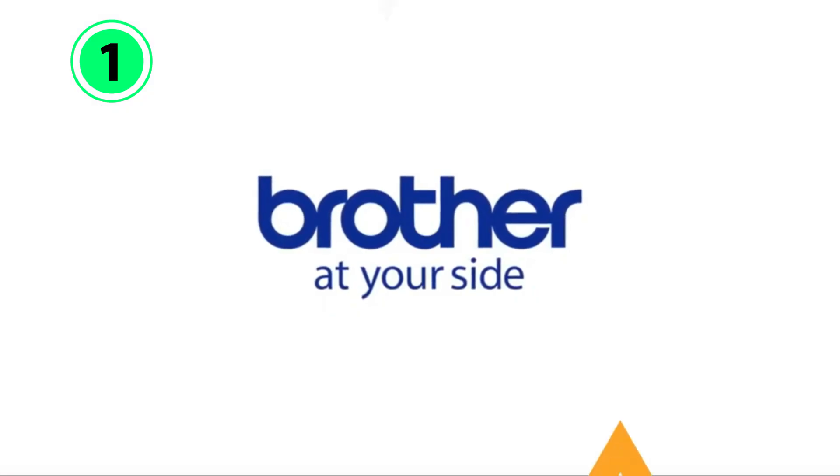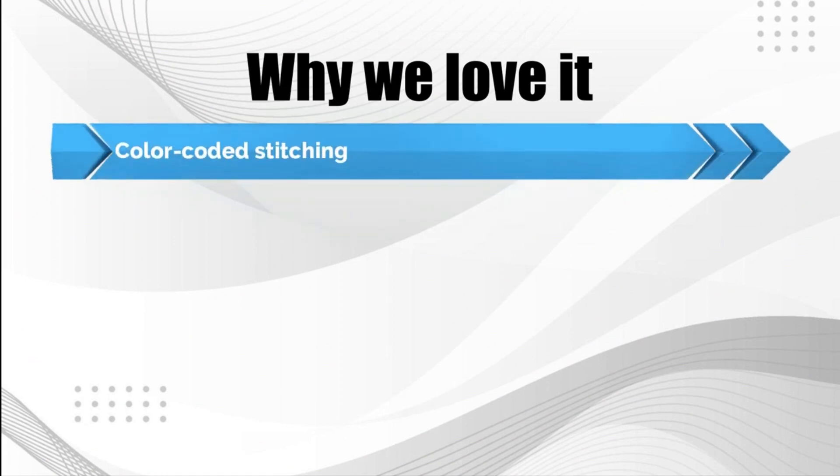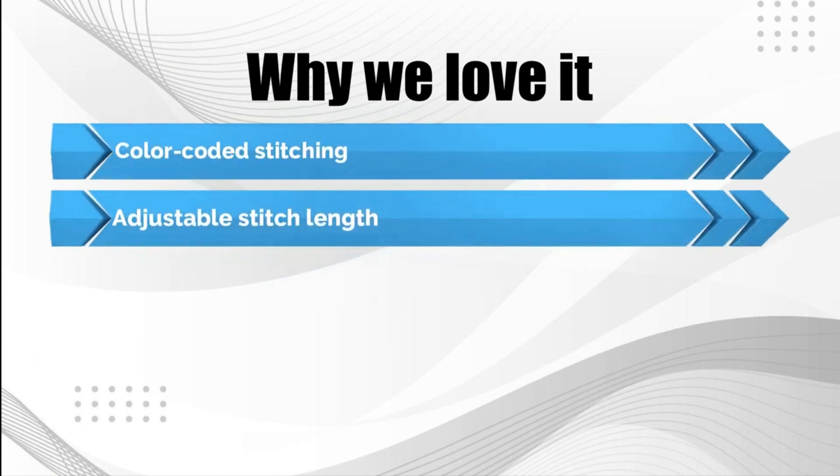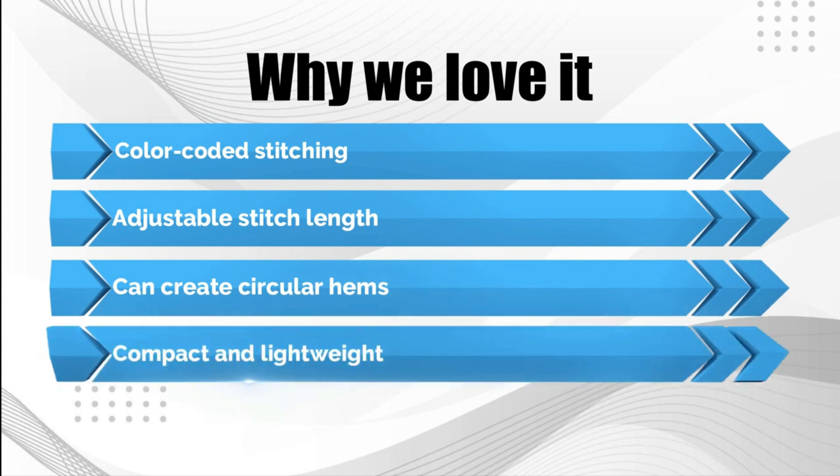However, the tension release may be a bit challenging to operate. Why we love it: color-coded stitching, adjustable stitch length, can create circular hems, compact and lightweight.